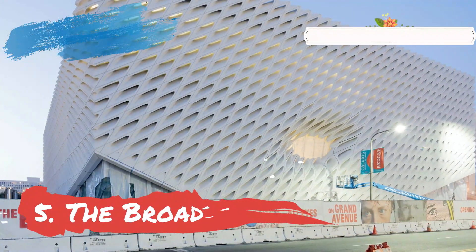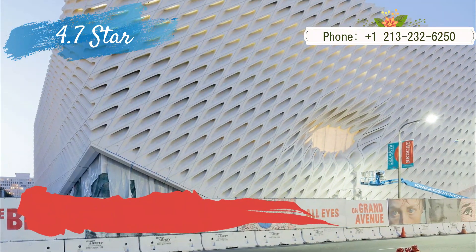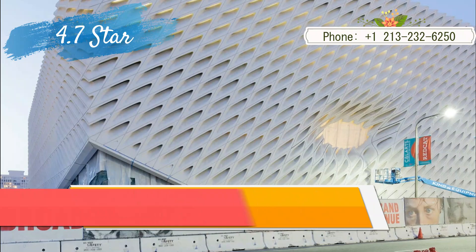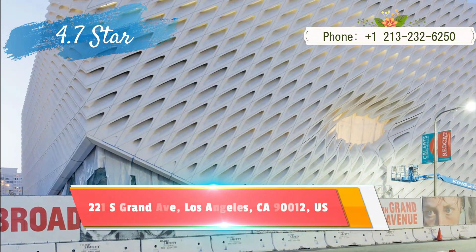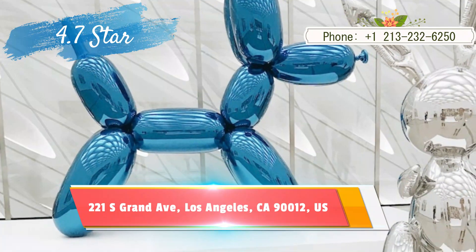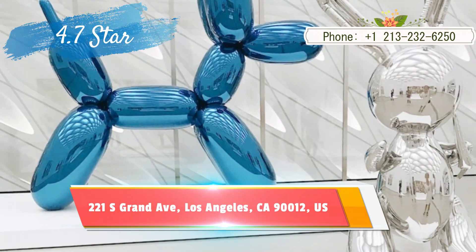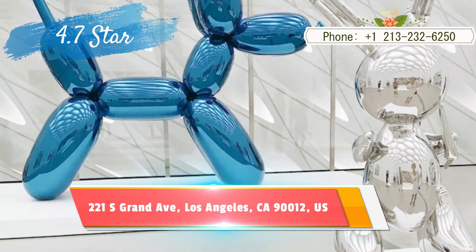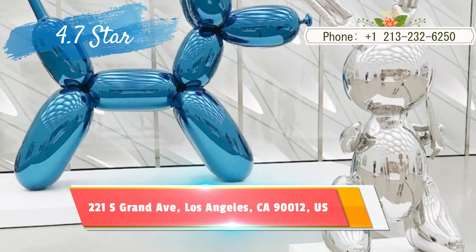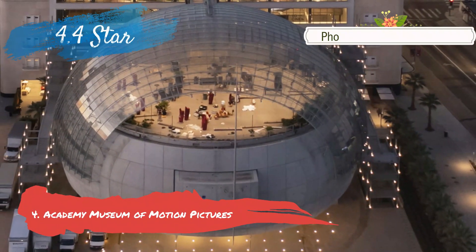Number five: The Broad. In three words — infinity mirror rooms. Two of Yayoi Kusama's immersive mirror-filled rooms are featured in downtown's perennially well-liked modern art museum — one that you can step into, one that you only pop your head into. The free museum also houses the 2,000 post-war works owned by Eli and Edith Broad, including pieces by Andy Warhol, Roy Lichtenstein, Ed Ruscha, Cindy Sherman, Jean-Michel Basquiat, Barbara Kruger, and Jeff Koons.